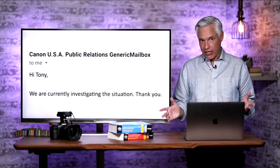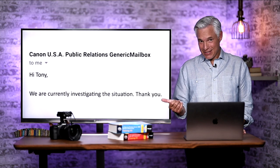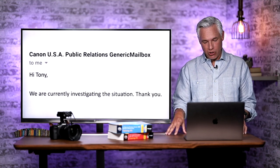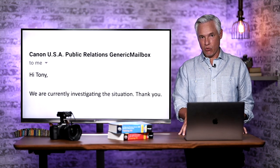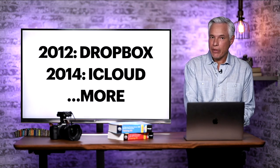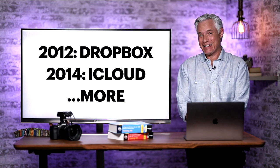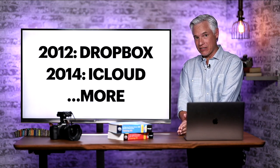I reached out to Canon about the ransomware situation and they said, 'We are currently investigating the situation. Thank you.' This is the same generic answer they gave to every outlet and to my questions about image.canon reliability. While I understand they probably can't make public commentary while negotiating with Maze, after giving them several days to respond, that's insufficient. Notably, the Maze ransomware is entirely separate from the image.canon outage — which means both their software development processes and their IT security have serious problems.